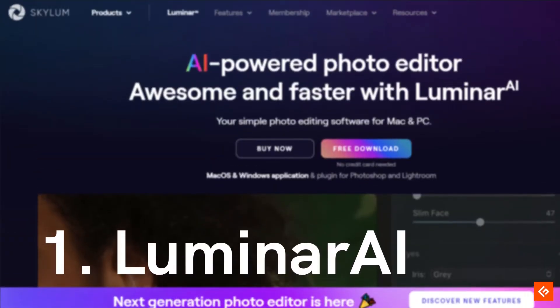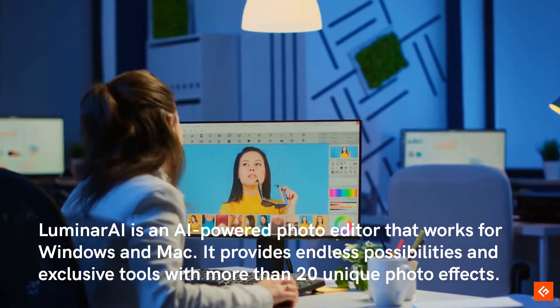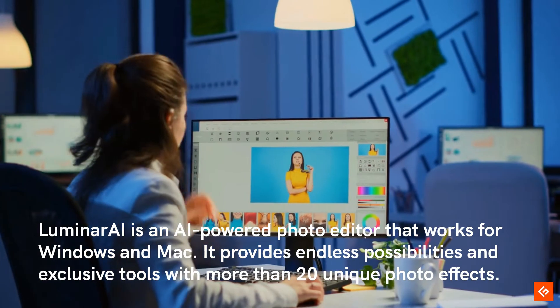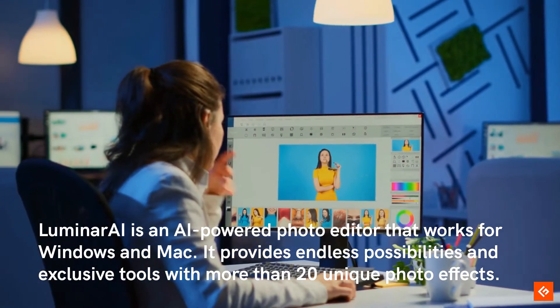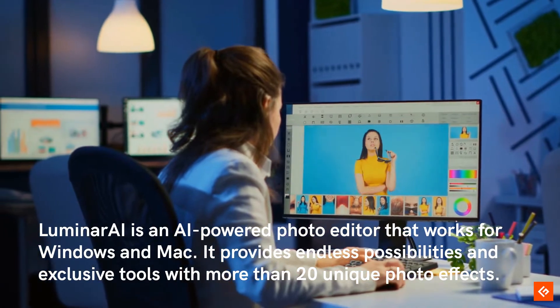1. Luminar AI. Luminar AI is an AI-powered photo editor that works for Windows and Mac. It provides endless possibilities and exclusive tools with more than 20 unique photo effects.